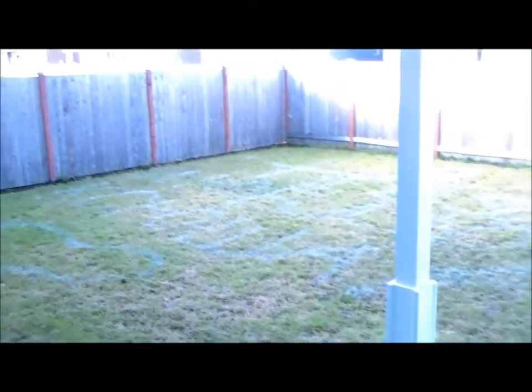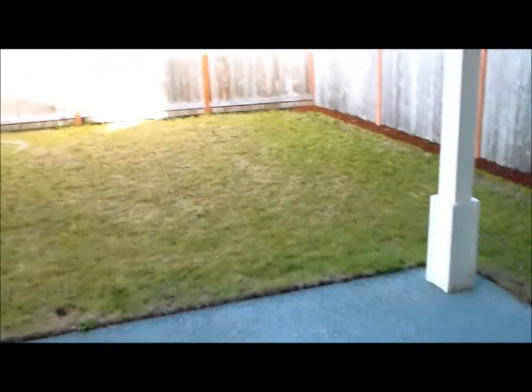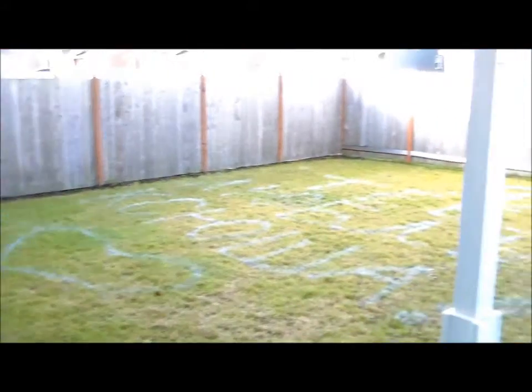Let's take a peek at the backyard. It is fully fenced, nice, good size. We've got a patio with this nice big cover over it. You can use your patio all year round with this nice big cover.